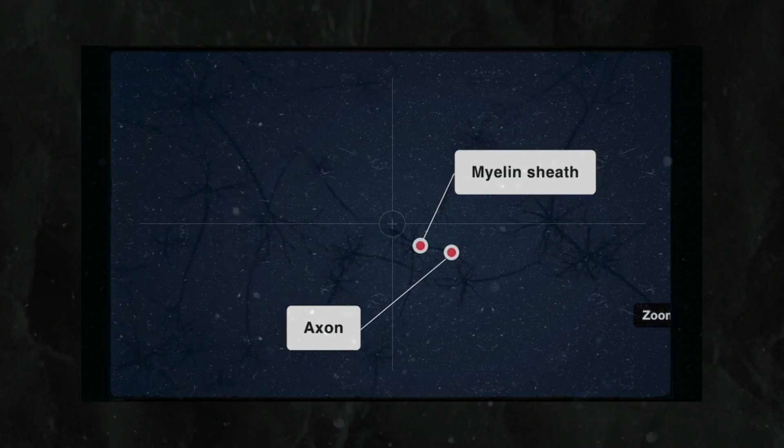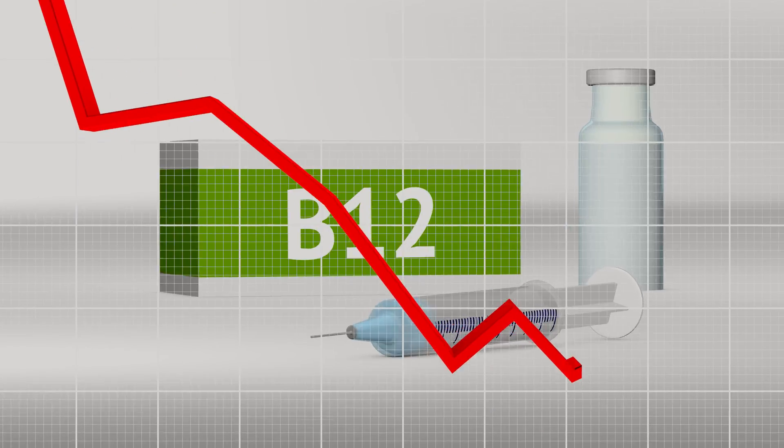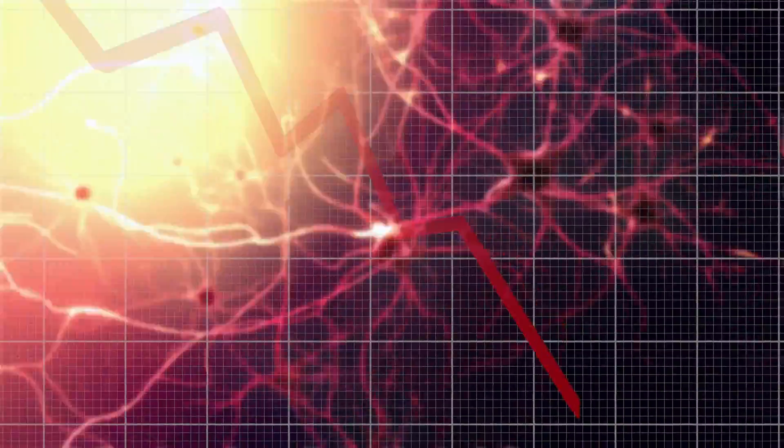Vitamin B12 is crucial for the synthesis of myelin, a protective sheath that surrounds our nerves. When B12 is deficient, myelin production gets impaired, leading to nerve damage.